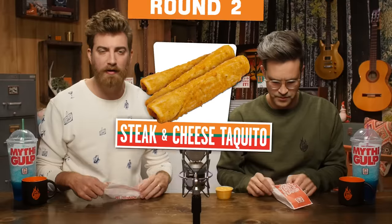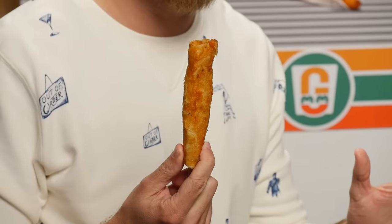Round two. Next up we have the 7-Eleven Steak and Cheese Taquito. Different 7-Elevens sell Monterey Jack taquitos, taco and cheese taquitos, jalapeno and cream cheese taquitos, but the steak and cheese were available at all the 7-Elevens in our area. These were the only ones available in all of them.